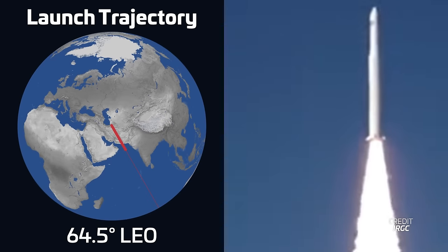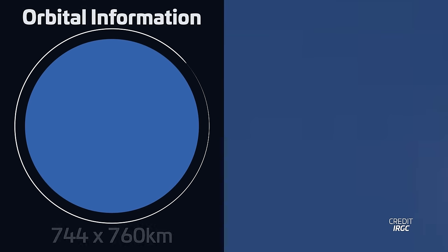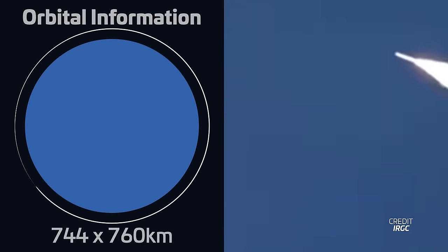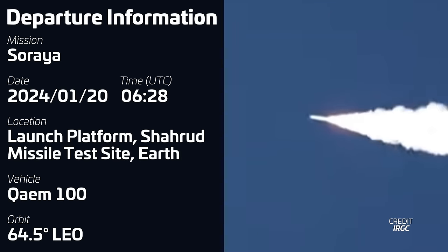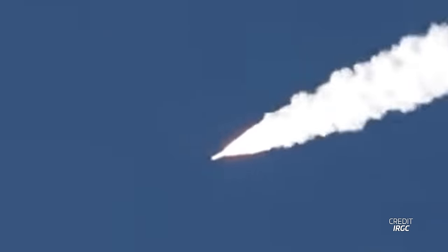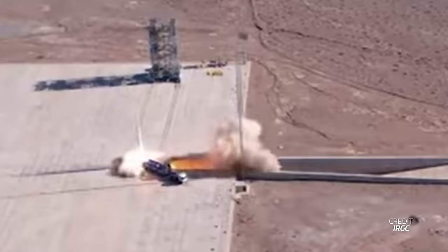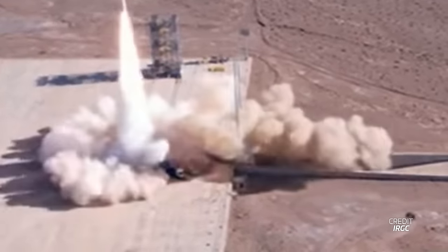Starting off the week, we had a rare launch from none other than Iran. The country's Ka-M-100 rocket lifted off on January 20th at 628 UTC from the Sherwood Space Center, carrying the Soraya remote sensing satellite for the country's military. This was the first successful launch of this rocket following an unsuccessful attempt back in March of 2023, although it hasn't been confirmed whether other attempts have been made between then and now.